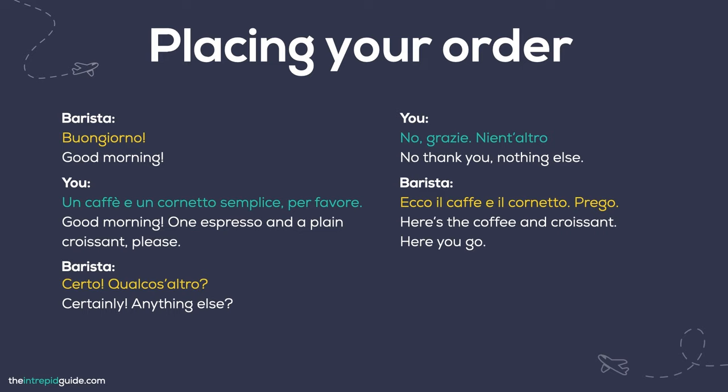So how do you order breakfast al bar? To feel like a local, find a bar you like and go there each morning — il barista will get to know you and engage in conversation. Here is a common exchange: 'Buongiorno. Un caffè e un cornetto semplice, per favore.' — 'Certo. Qualcos'altro?' — 'No, grazie. Nient'altro.' — 'Ecco il caffè e il cornetto. Prego.'